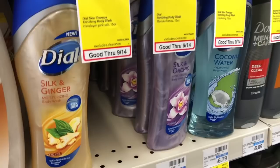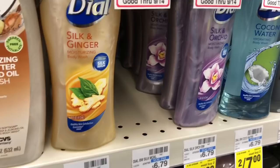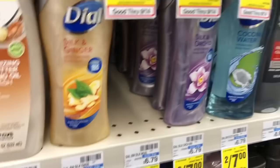The Dial body wash is going to be on sale two for $6. Grab two and use one of the $1 off two coupon that came in RetailMeNot from 9/8 — final cost $5 or $2.50 each. If you have a $2 off a $6 body wash CRT, stack that with your deal — hand your coupon and the CRT to the cashier — and your final cost is $3 or $1.50 each.